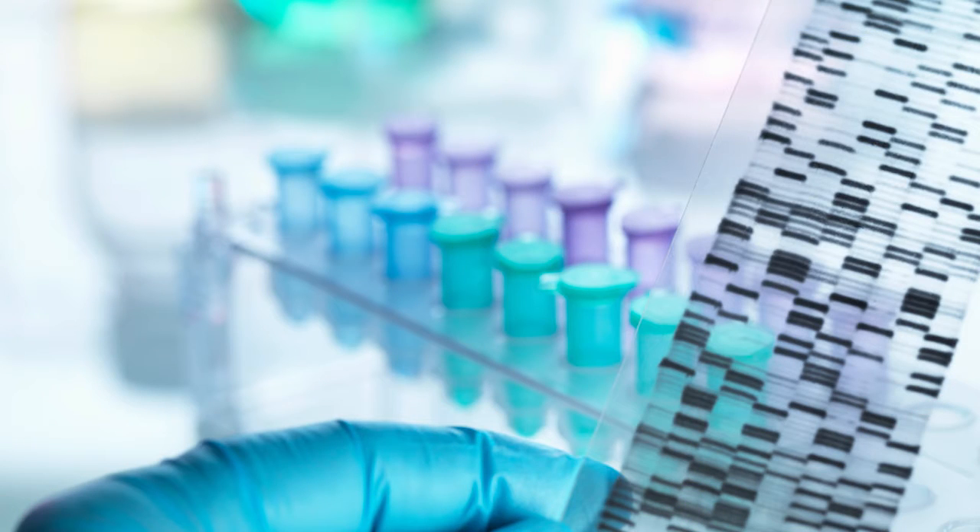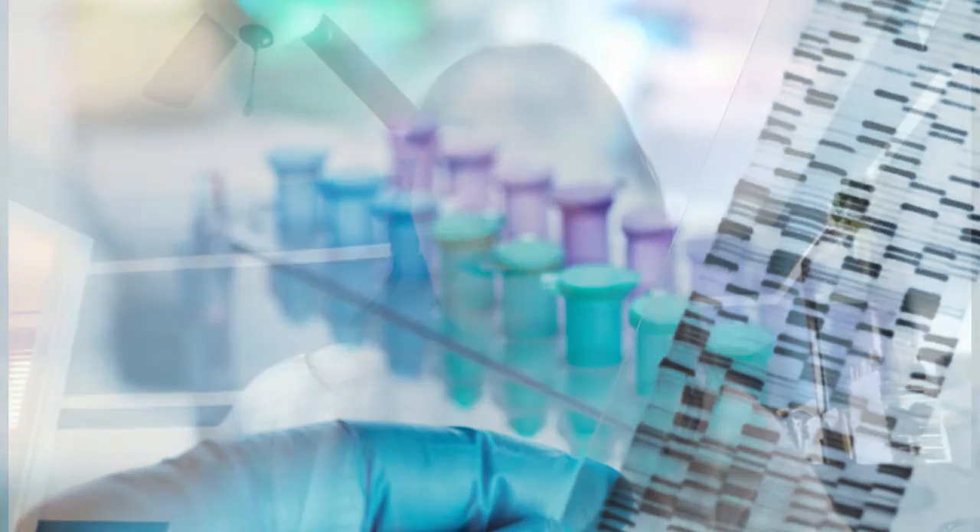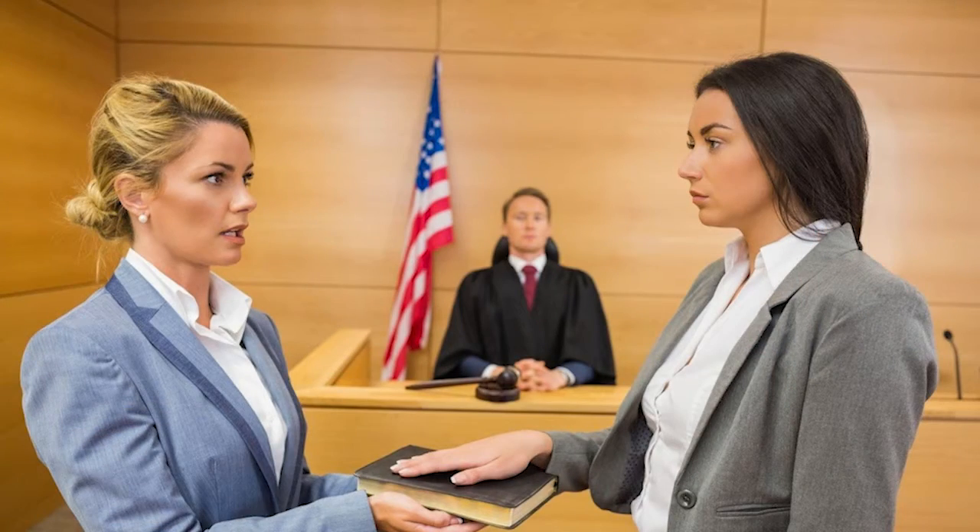At the end you get all of your data for that specific case, analyze it, and decide whether there are any DNA profiles that could be used for comparison purposes. Then you write your report. Part of my job also includes sometimes testifying in court as an expert witness. So your typical day can range from running the biology, running the extraction process, analyzing data, or testifying in court for any sort of case.